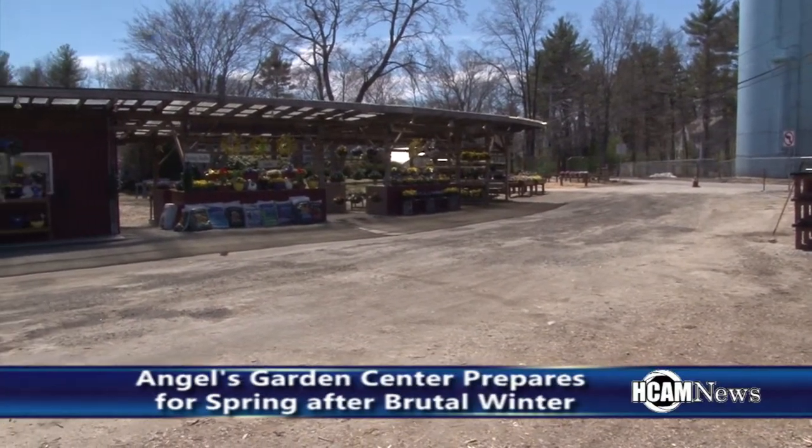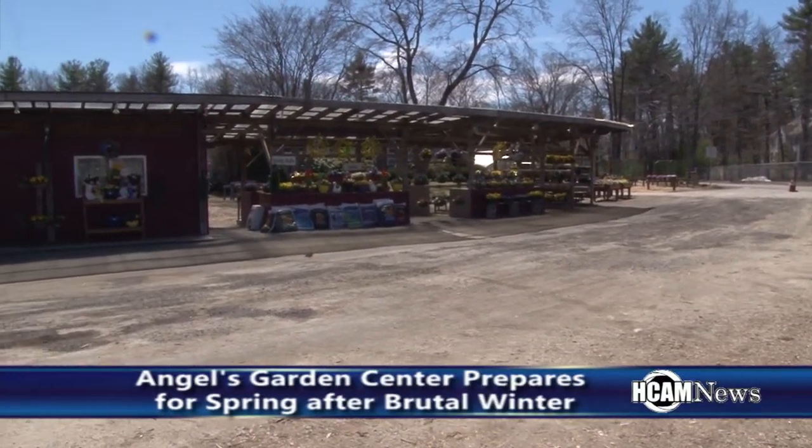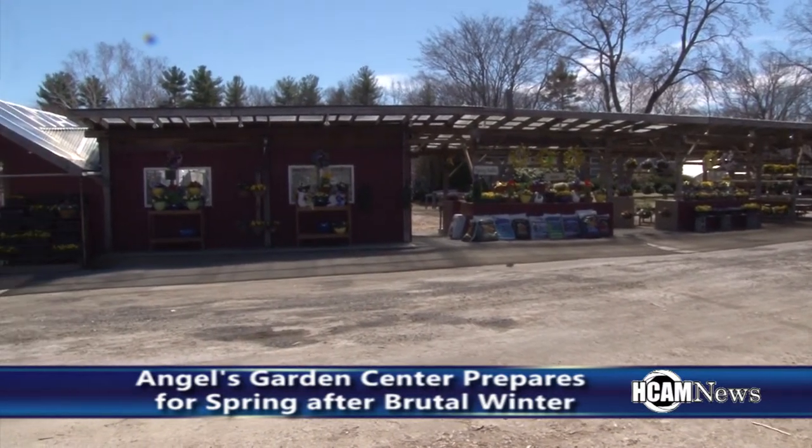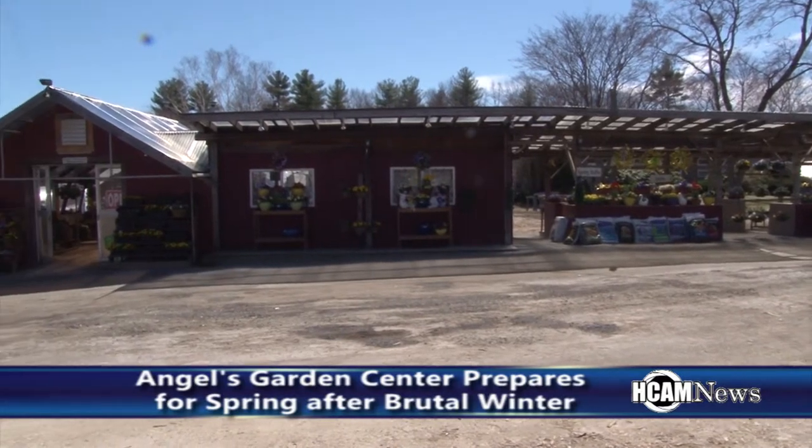After a brutal winter, it's been difficult for a lot of businesses to get ready for spring. Jeff Daugherty of Angels Garden Center said things are coming along, but running a bit behind.